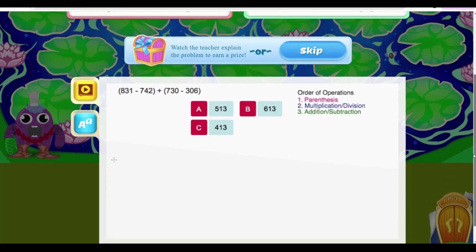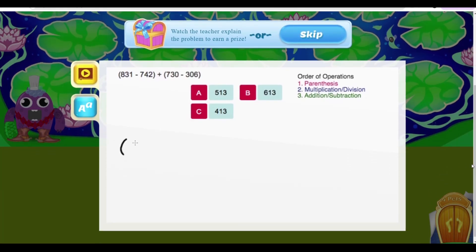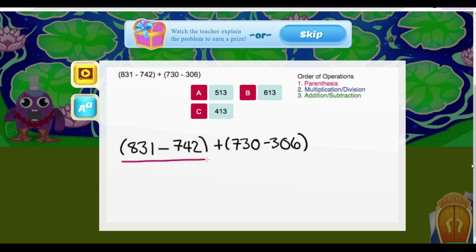Let's use the order of operations to help us solve 831 minus 742, all in parentheses, plus 730 minus 306, all in parentheses. The first step of the order of operations is to solve everything in the parentheses first.